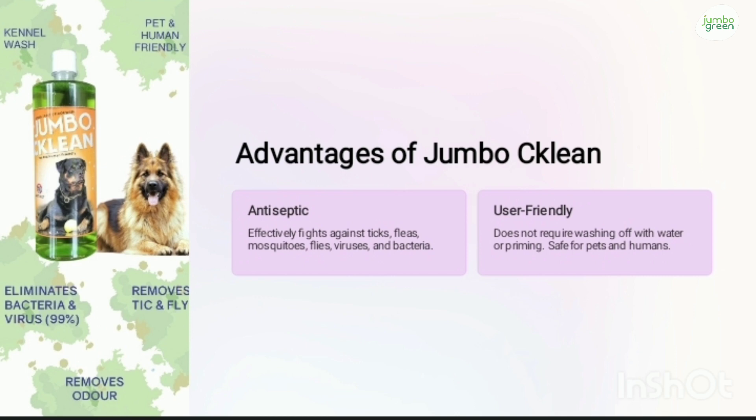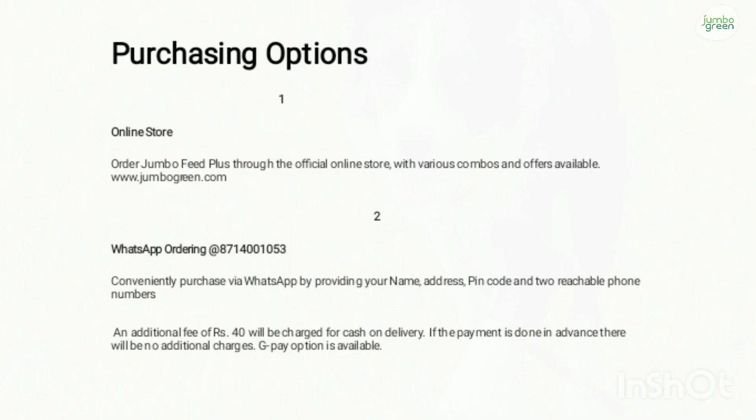Usually kennel washers mask the bad odor by coming with perfume odors, coming up with a mix of smells. But JumboClean actually eliminates the bad odor and it does not mix some other fragrance with the bad odor.